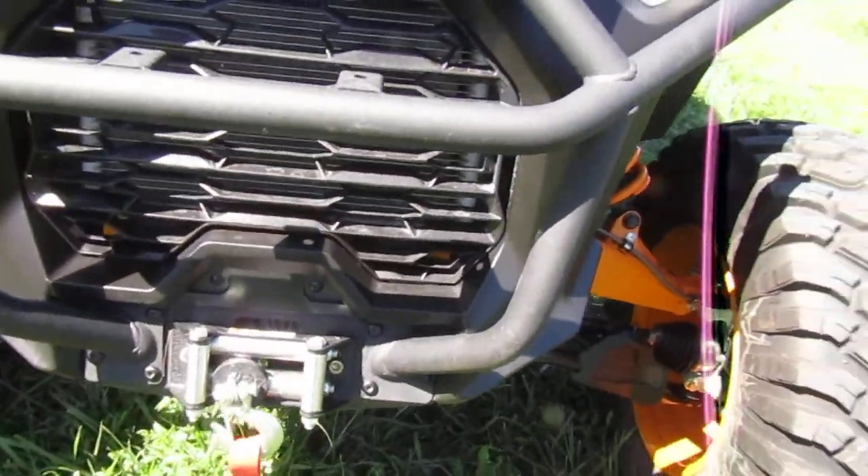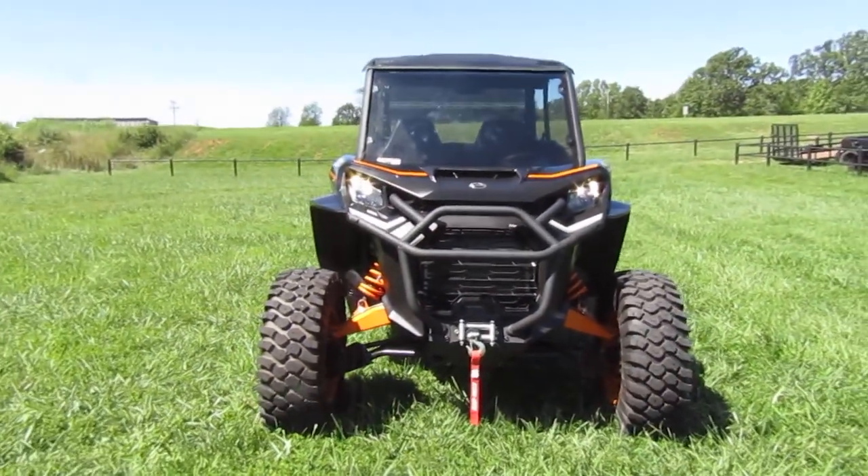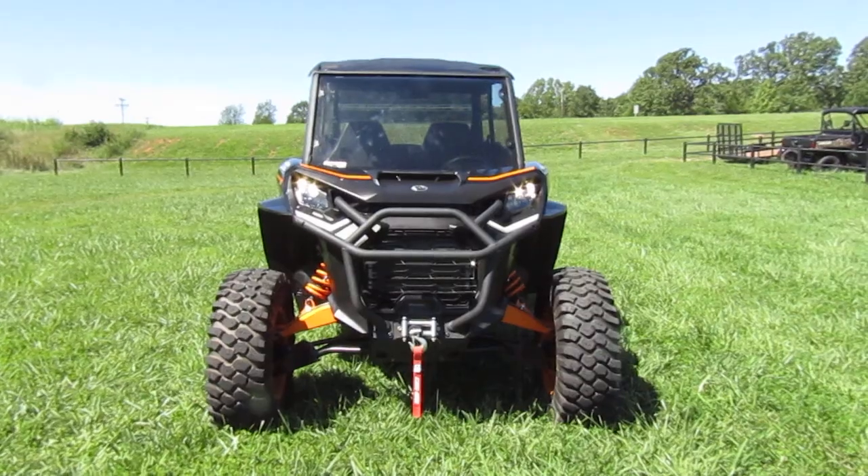It also has a winch on the front. If you're interested in this 2022 K&M Commander Max, please give us a call at Mega Mortar Sports in West Plains, Missouri.